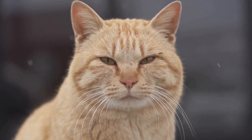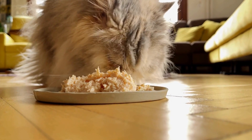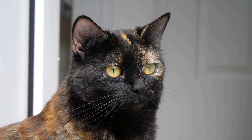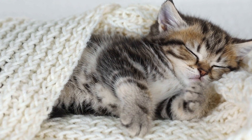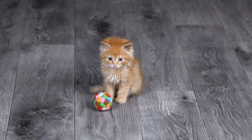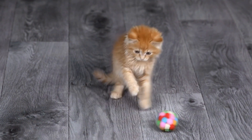Two: Nail Maintenance. Keeping your cat's nails trimmed is essential for their well-being and your furniture's safety. Invest in a quality pair of nail clippers specifically designed for cats. Remember to be cautious and only trim the tips of the nails to avoid cutting the quick, which can cause bleeding. If you are unsure or uncomfortable doing it yourself, consult a professional groomer or your veterinarian.